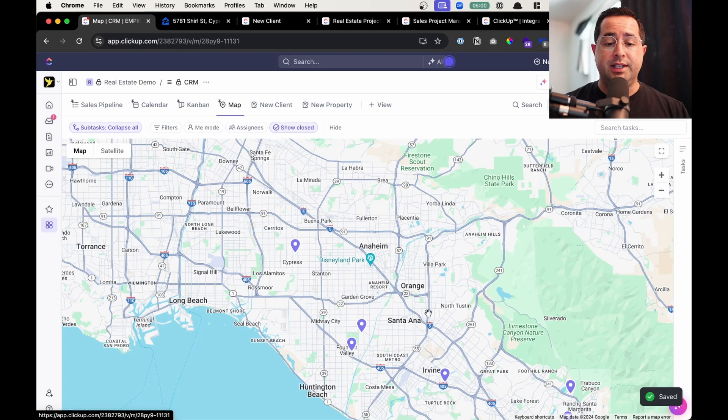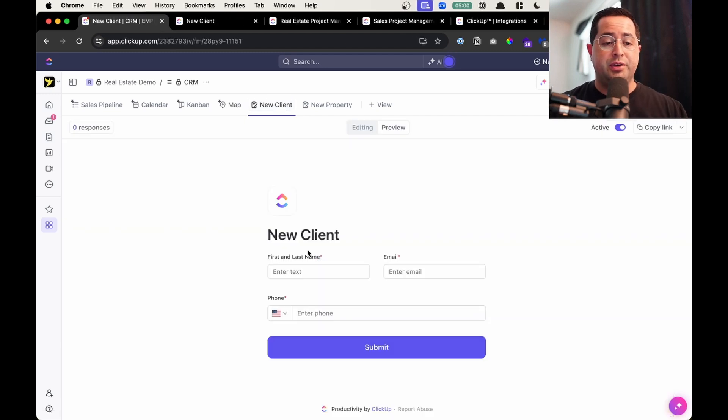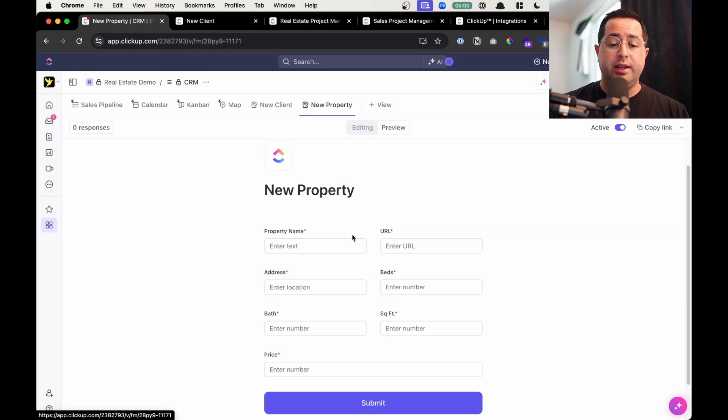With the addresses saved in the list, you also get a custom map pin view so you can see all the properties with color-coded stages saved on one map to visually see all your properties. This is probably my favorite feature — the ability to easily create custom forms for data entry. These forms give you a custom URL link you can send to any device without building a website, and when a user fills out the form it automatically enters the CRM and triggers any automation such as assigning it to a team member. You also get a custom form for quickly adding new properties into your CRM to save time on data entry.